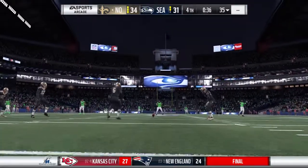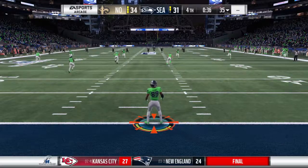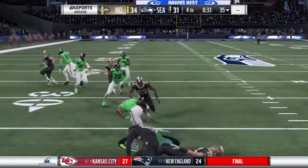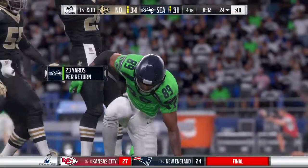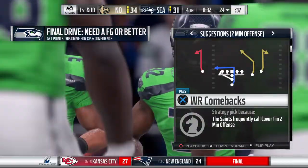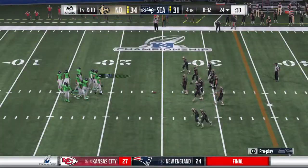Morstead the punter out to kick it off. This is fielded at the goal line — he spins by — and it'll bring it back to just about the 25, call it the 24-yard line.